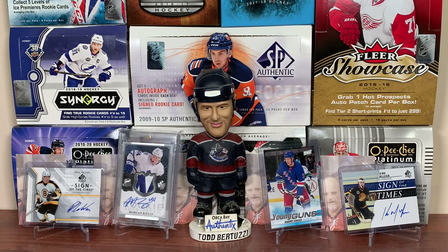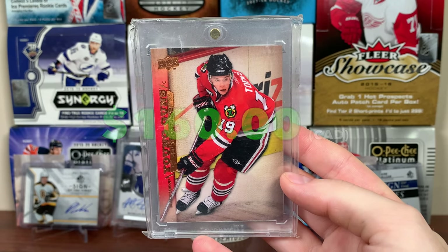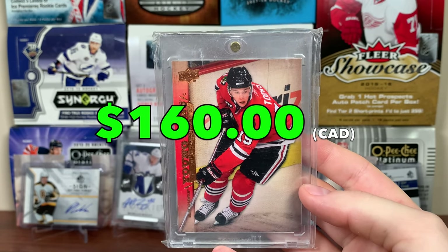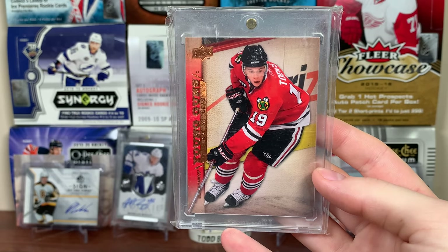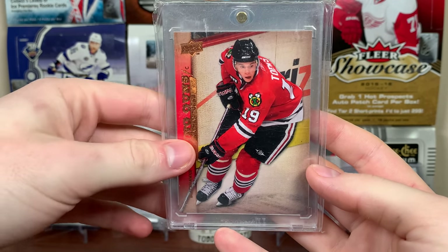Next up, the Chicago Blackhawks. People ask me what my favorite card is — it's the Jonathan Toews Young Guns. This is my favorite card in my collection. It's one of the first big cards I got when I got into collecting hockey cards, transitioning from Pokemon cards in 2008. Jonathan Toews Young Guns — the most sentimental card for sure.